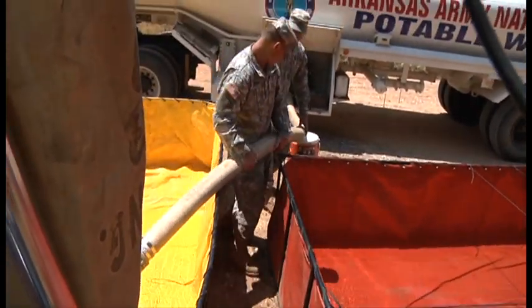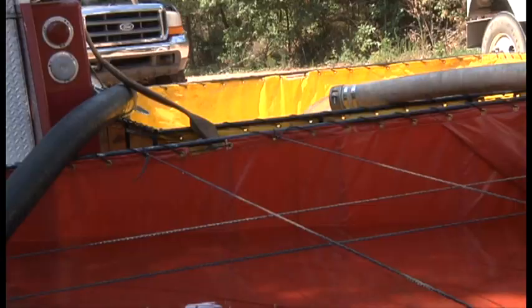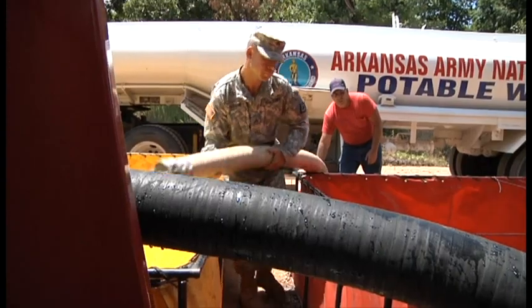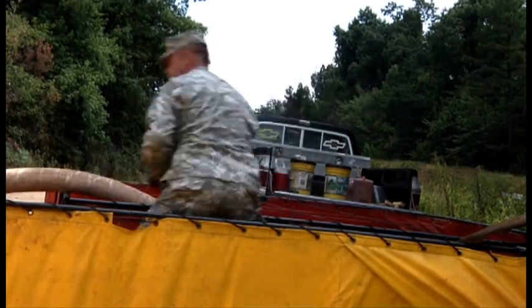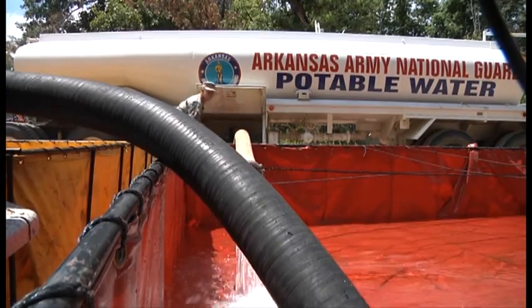Each day the tanker makes its way between fill-up point and the fire truck, transporting the water that will make its way to the residents. The Guard has been hauling water every day, averaging 25 to 30,000 gallons a day, and that's certainly a blessing to get that water in the system because that's about our daily demand. The Guard hauled and delivered, the fire truck crew pumped it into the system — at our slowest point we're still probably pumping 150 gallons a minute.